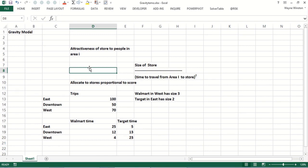It's often used by stores like Walgreens, CVS, Walmart, and Target to figure out where to put their store to maximize how many people will come. Let's suppose there are 100 trips people in the east part of Bloomington, Indiana make to a department store each week, 50 trips downtown, and 70 trips from the west. Walmart is in the west and has a size of three, Target has a size of two — so Walmart is 50% bigger than Target. If you want to go from the east to Walmart, it takes a long time because Walmart is in the west, and conversely Target takes a long time from the west.